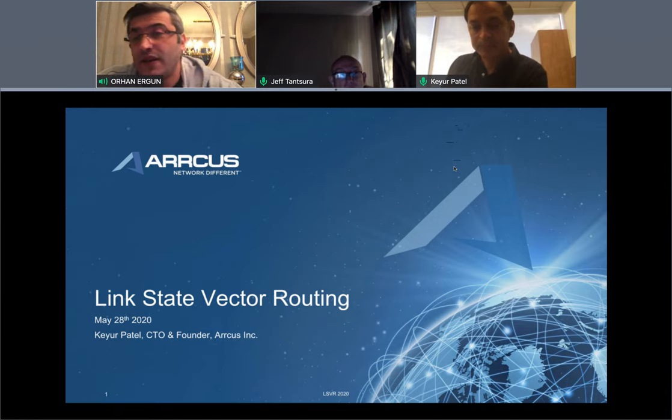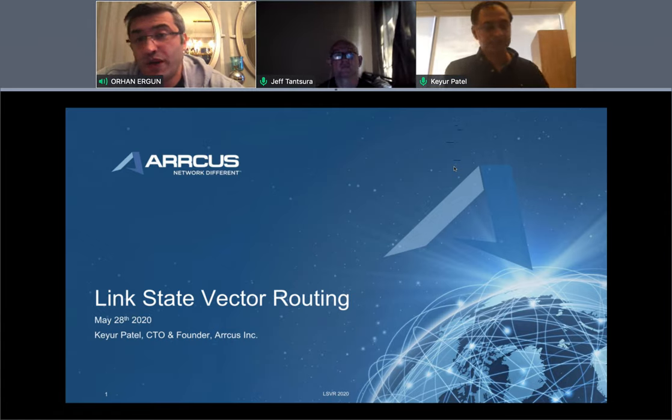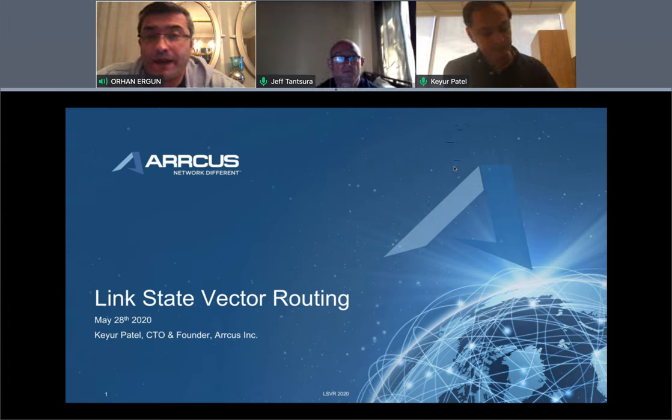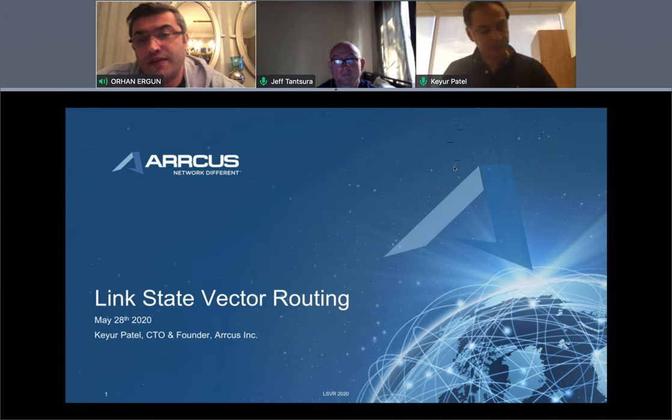Why are we doing this? The main target is data center routing, though we will discuss other places as well. As you may know, in the data center routing space we already have RFC 7938, and RIFT will soon become an RFC as well — Routing in Fat Trees. On our YouTube channel you can find videos about RIFT, with Tony P and Jeff Tansura, and you can also find the BGP RFC 7938 video.